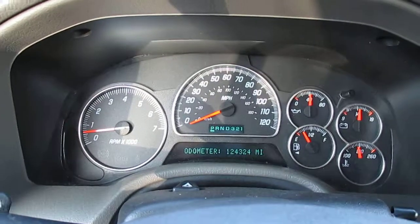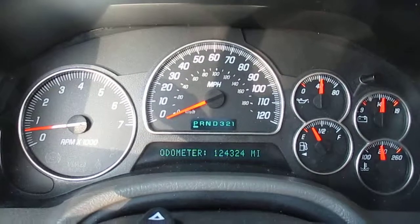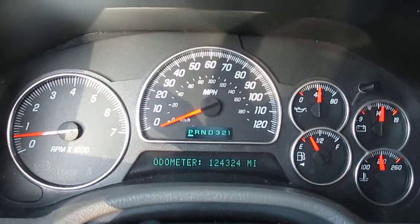This is our walk around of our 2003 GMC Envoy SLT. It currently has 124,324 miles on it.